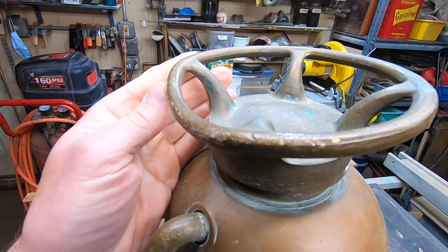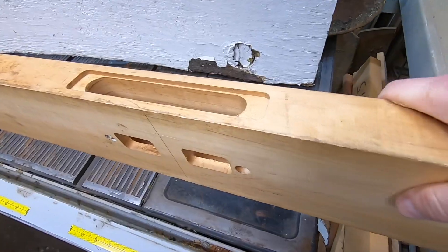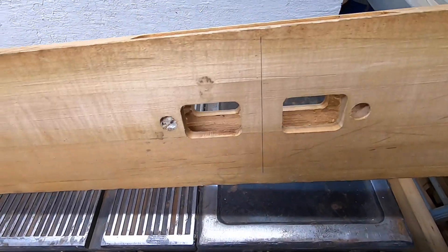If I do make a top out of wood, I might use these thick door jams, piece them together, and cut out a round top.